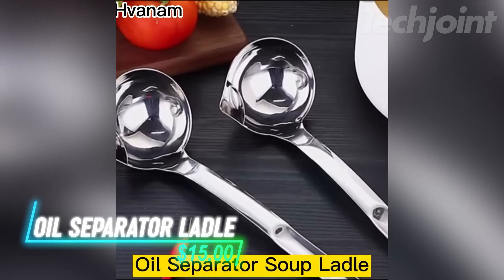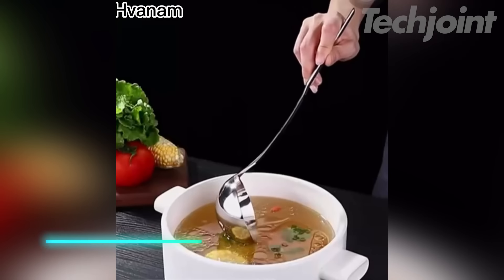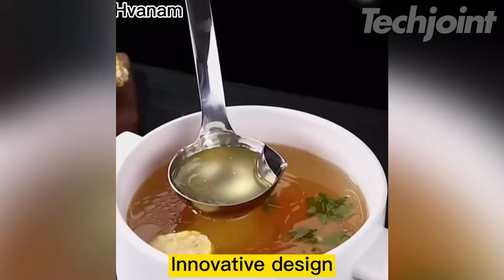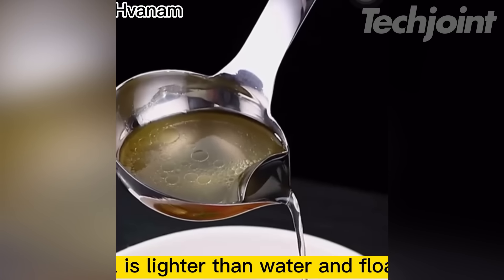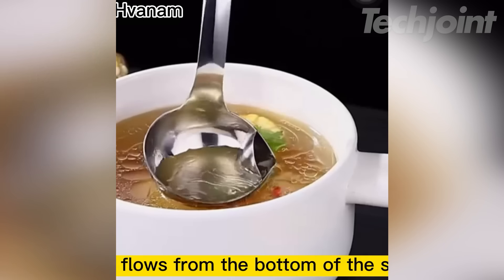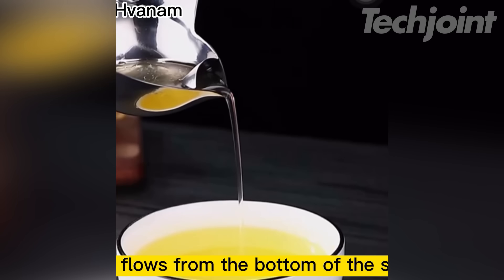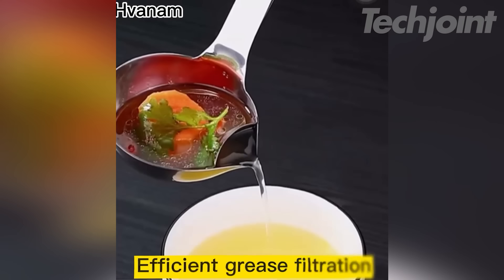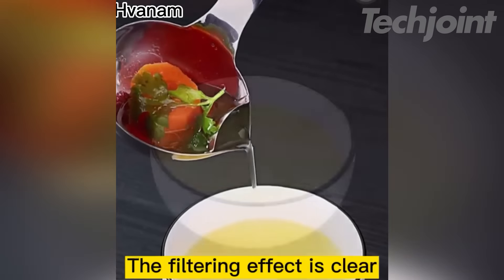This is an oil separator soup ladle that helps you enjoy healthier meals by separating fat from soup. Made from high-quality food-grade stainless steel, it's durable and resistant to rust, with an ergonomic handle for easy use. The design allows soup to flow out from a small hole, letting the fat float above and stay behind in the ladle. It's not just functional, but also easy to clean, as it has a glossy surface that's dishwasher safe.